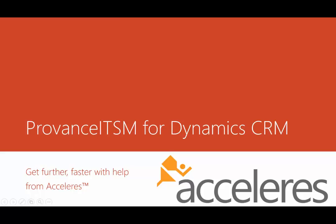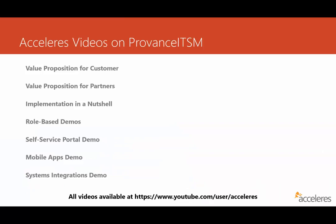Hi, this is Wallace Simpson, and I'm with Accelerus. Welcome to our series of videos on Provence ITSM built on the Microsoft Dynamics CRM platform. We've put together a number of videos, and all of them can be found on our YouTube channel at the link at the bottom of the screen here, or you can simply go to youtube.com and search for Accelerus.